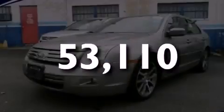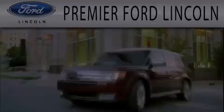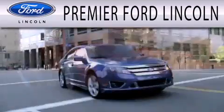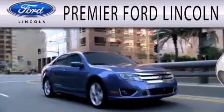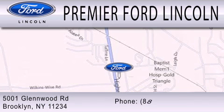Contact us today to arrange your test drive. Premier Ford Lincoln is dedicated to doing everything possible to ensure the experience you have selecting your next vehicle is as pleasant as possible. We're located at 5001 Glenwood Road in Brooklyn.